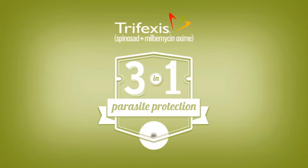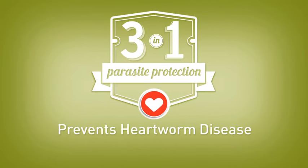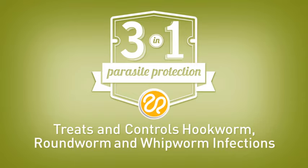Ask about Trifexas — the combination product that kills fleas and prevents infestations, prevents heartworm disease, and treats and controls hookworm, roundworm, and whipworm infections.